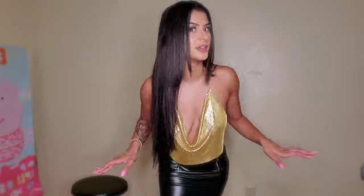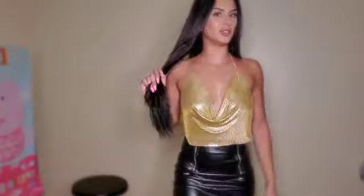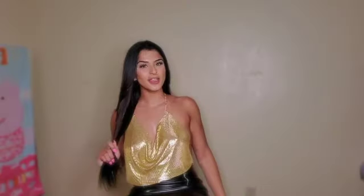This is the top you would wear when you're like, 'I'm here, yes, that's me.' I'm sure you guys have seen this top almost everywhere — it's huge. Miami vibes, Vegas vibes, it's so cute. And obviously it's completely backless.